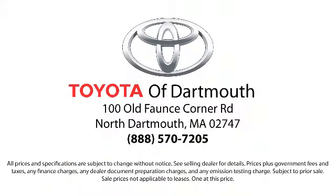Come visit us today, we're looking forward to meeting you. We're located at 100 Faunce Corner Mall Road, off I-195 in Dartmouth.